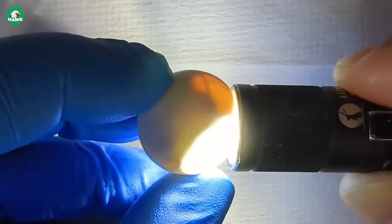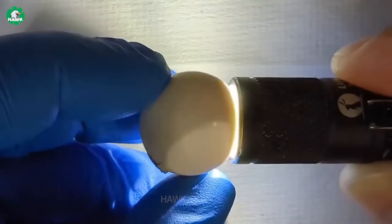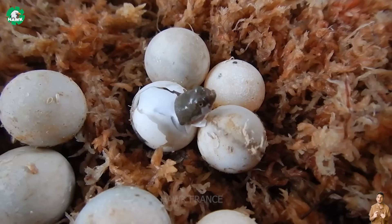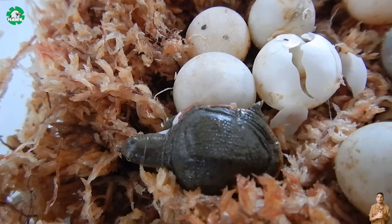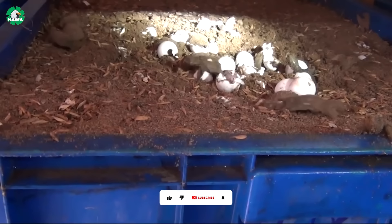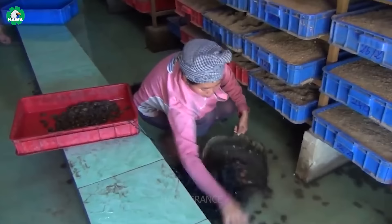With human intervention, the hatching process of softshell turtles is significantly shortened to only about 40 to 50 days. This not only reduces incubation time, but also ensures the successful nurturing and protection of newly hatched softshell turtles. Every year, this farm supplies approximately 7,000 baby turtles per day — a truly impressive number!